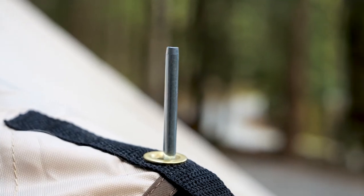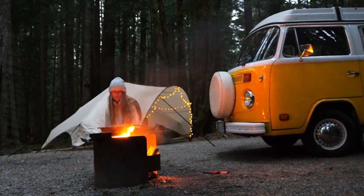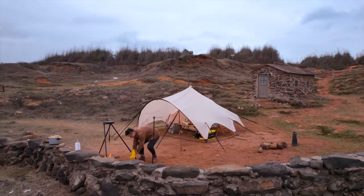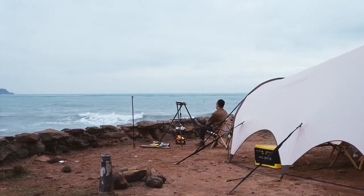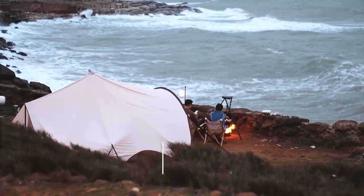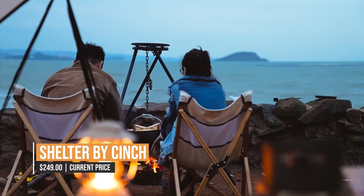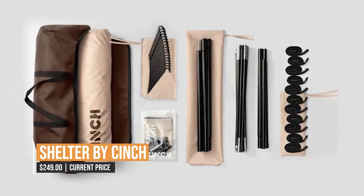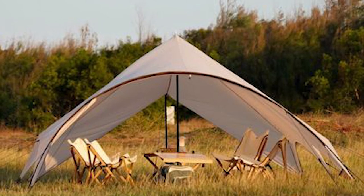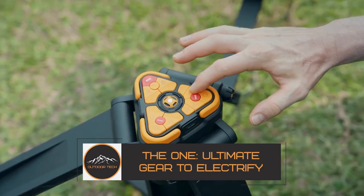What really sets the Shelter by Cinch apart is its versatility. It features a modular design that allows you to connect multiple tents together to create a larger living space. You can also customize your tent with a variety of add-ons such as a mesh canopy, floor mat, and LED lights. When it's time to pack up, the Shelter by Cinch is just as easy to take down as it is to set up, folding down into a compact, lightweight package stored in its included carry bag.